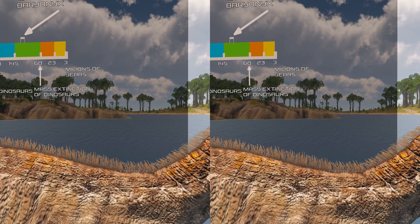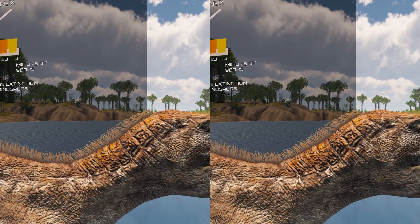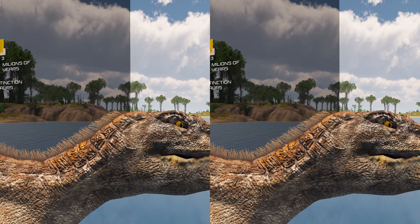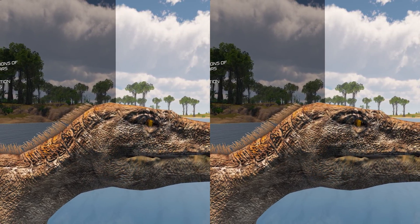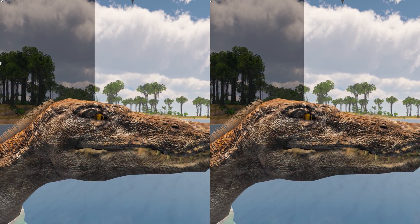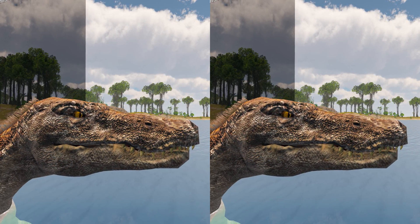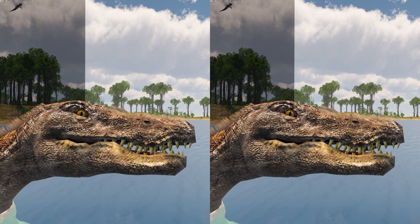Baryonyx means heavy claw and alludes to the animal's very large claw on the first finger. The specific name, walkeri, refers to its discoverer, amateur fossil collector William J. Walker. The holotype specimen is one of the most complete theropod skeletons from the UK, and remains the most complete spinosaurid.